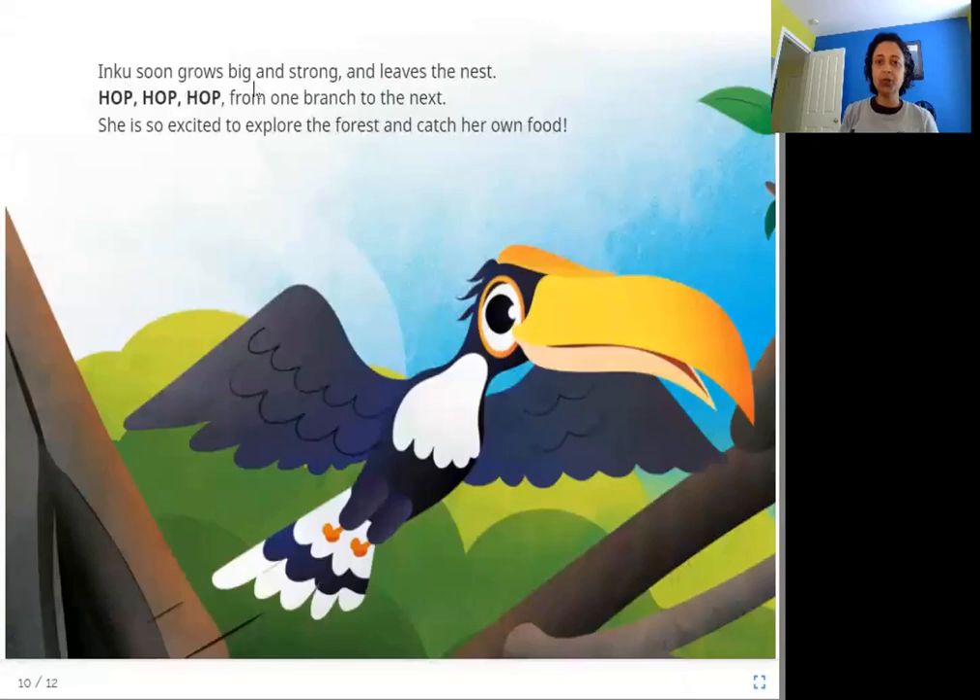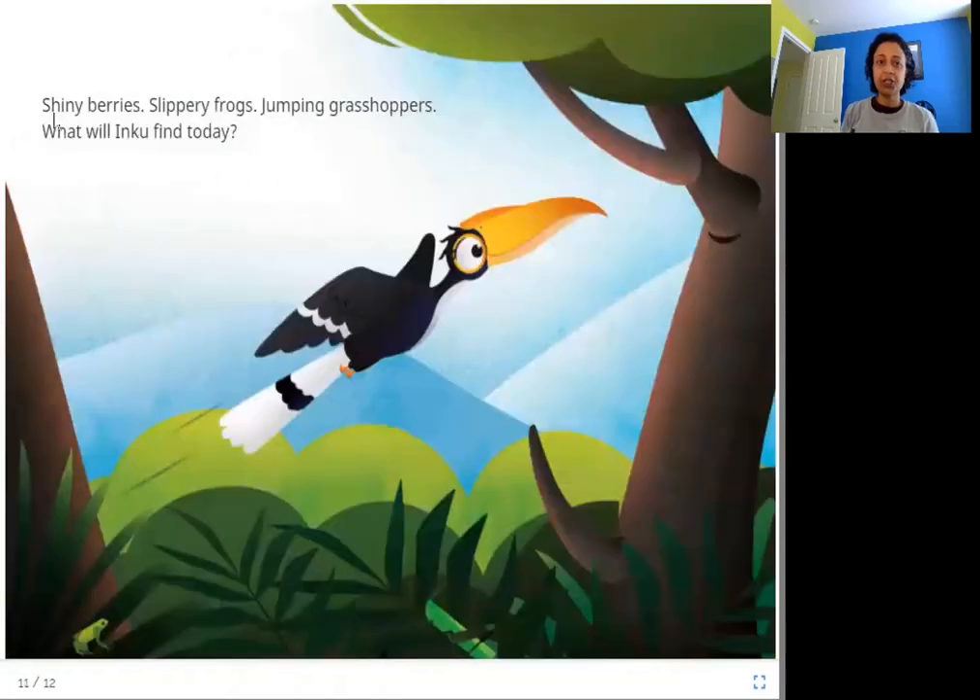Inku soon grows big and strong and leaves the nest. Hop, hop, hop from one branch to the next. She is so excited to explore the forest and catch her own food. When Inku has eaten all of these things over several days, she has grown big and strong and finally she is able to leave the nest. Shiny berries, slippery frogs, jumping grasshoppers — what will Inku find today?